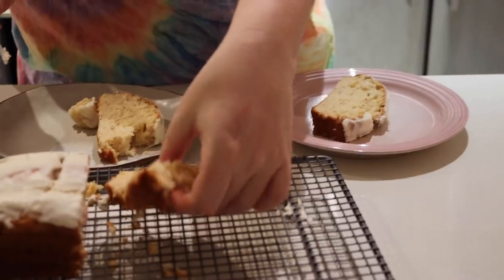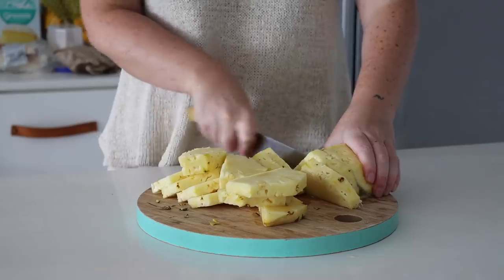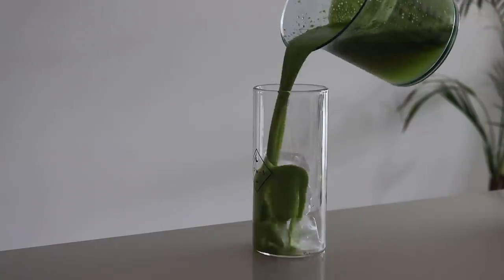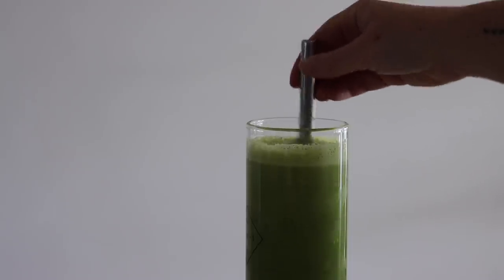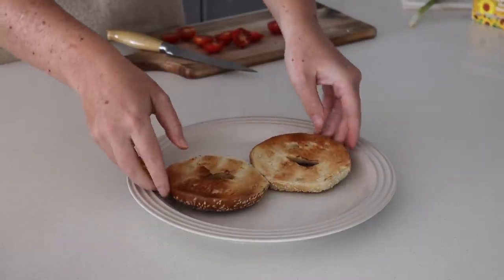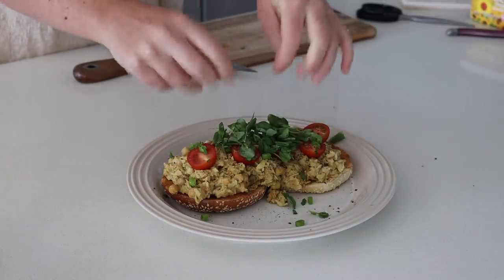When Friday rolled around I was really in the mood for a fresh juice, so I made one with pineapple, spinach, and lime. This combination was so delicious — it kept me feeling refreshed and nourished. After that I made a chickpea scramble, because I'm not a huge fan of tofu. I put the chickpea scramble on top of a bagel, topped it with fresh cherry tomatoes, black pepper, spring onions, and snow pea sprouts. A great way to start the day!